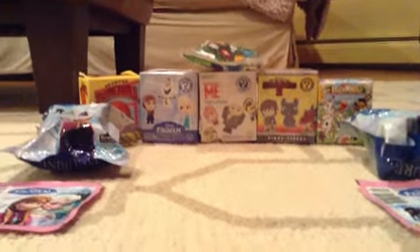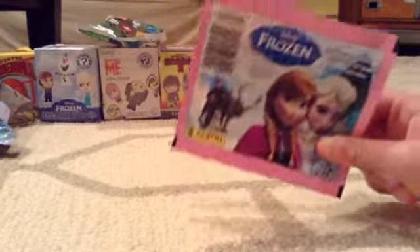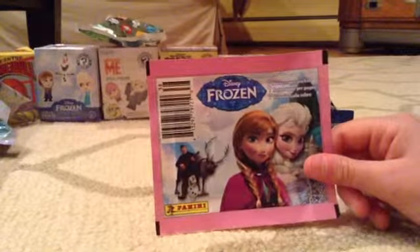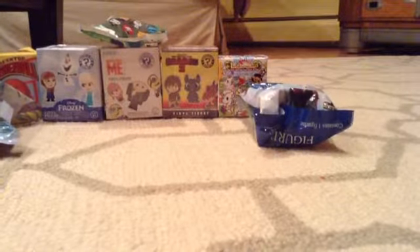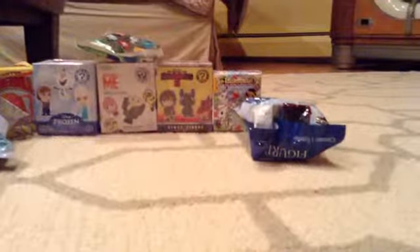So we're going to start small and open some Frozen stickers, because everyone loves the movie Frozen. We have two of them, so I can open one and Maeve can open one. I heard that they had sparkly ones — I'm not sure.